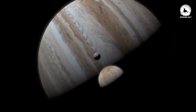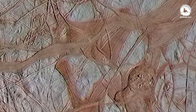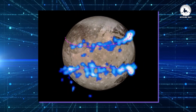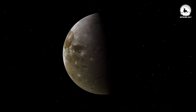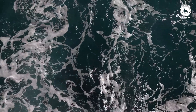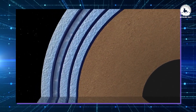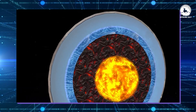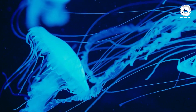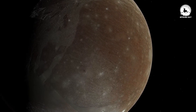Europa, Ganymede's neighboring moon, is often considered a more promising candidate for the potential existence of life. However, recent evidence suggesting the possible salinity of Ganymede's ocean could significantly alter our understanding of its interior composition. Models propose that a salty ocean might result in multiple layers separated by sheets of ice. In such a scenario, the innermost layer could potentially be in contact with the rocky core, raising the intriguing possibility of life existing there.